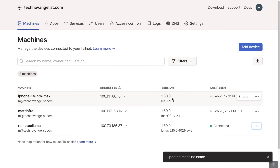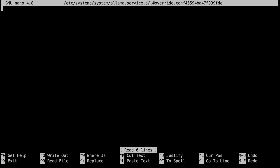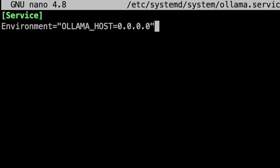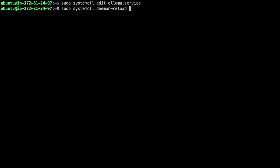We're almost there. Now on Remote Ollama, we need to add an environment variable to tell the Ollama service to take requests from remote machines. We need to set OLLAMA_HOST to 0.0.0.0. The right way to do this is to run 'sudo systemctl edit ollama.service'. The first time we do this, we get a blank file. Add [Service] at the top, then Environment="OLLAMA_HOST=0.0.0.0". That second equal sign is inside the double quotes. Save that out, then run 'sudo systemctl daemon-reload' and 'sudo systemctl restart ollama' to restart the service.